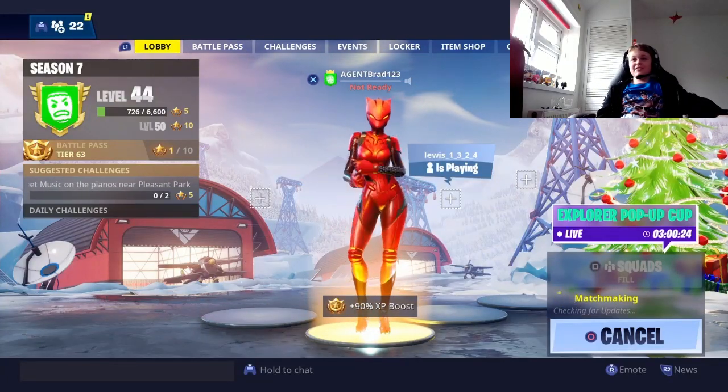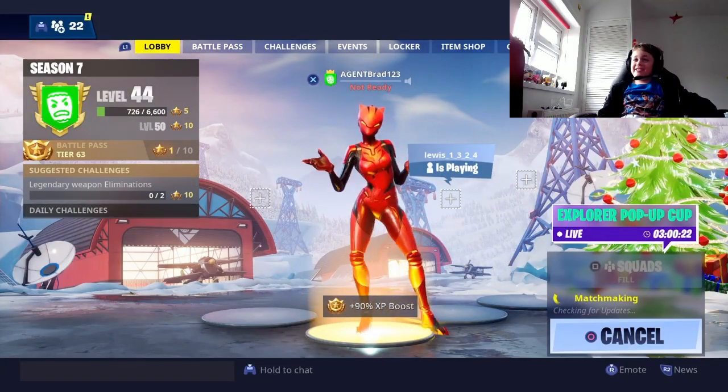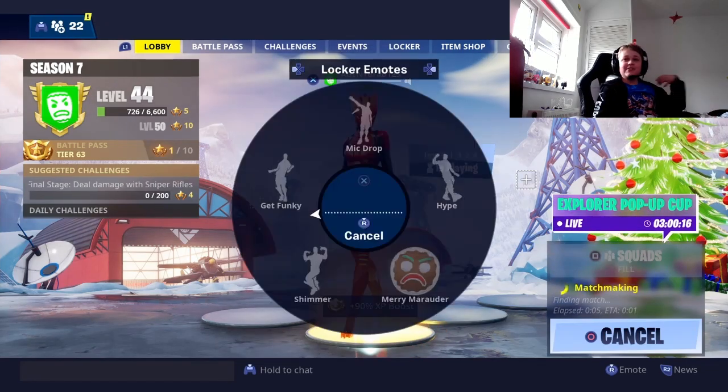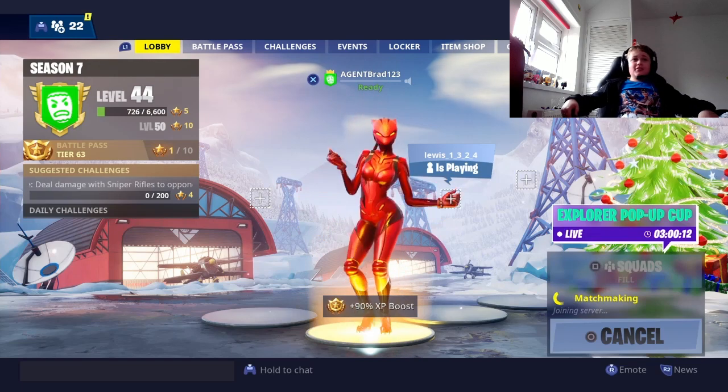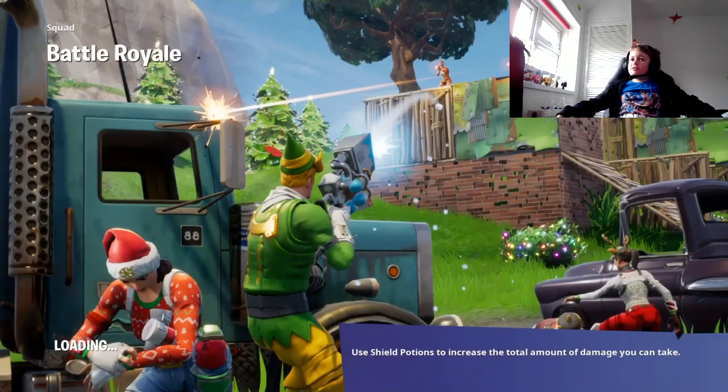So guys, this is my face. We got a lot to cover today and I'm quite nervous.